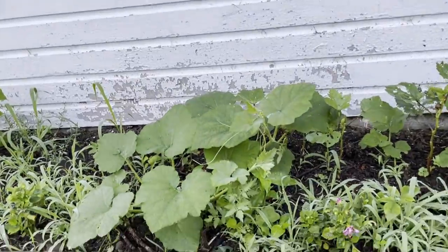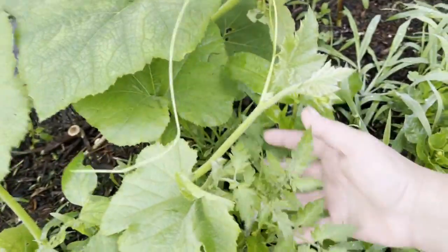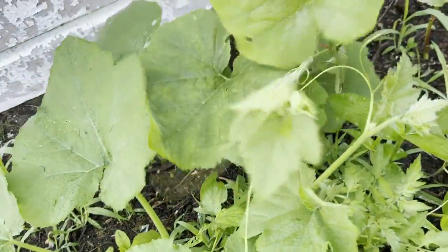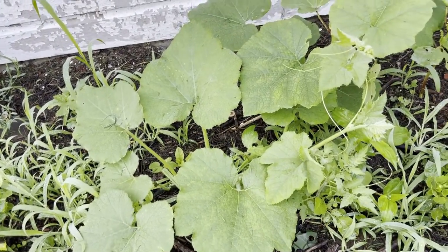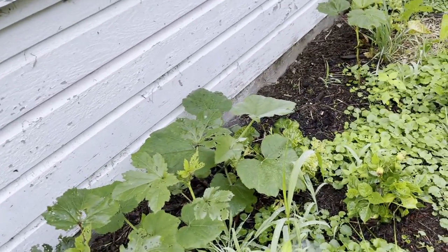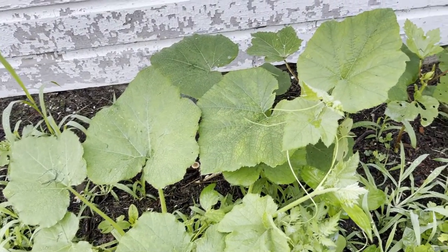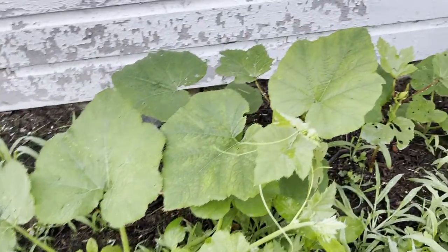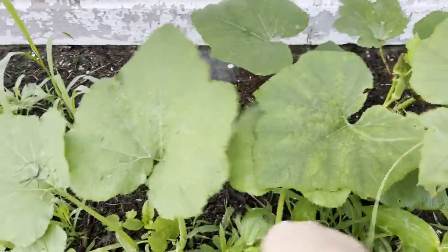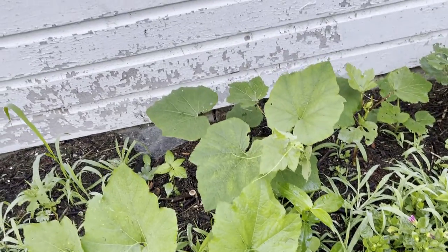I have more tomato volunteers on the side of the garage. And this - I did not plant that. Looks like there are a couple, three of them in here with the okra. I don't know what it is - it might be cucumbers, it might be some kind of squash. It's vining. So we'll have to see what happens with that. If it starts taking over the okra I'll have to build it a little bit of a trellis to climb up.